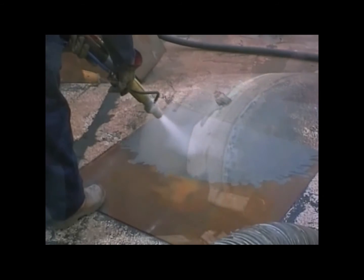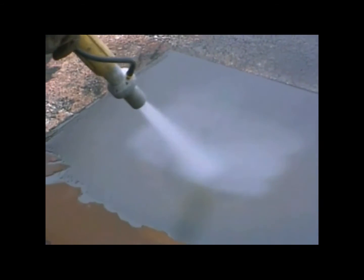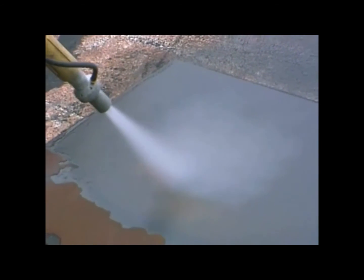The abrasive blast cleaning and spray painter units are each delivered over two days, including theoretical and practical training and assessments.